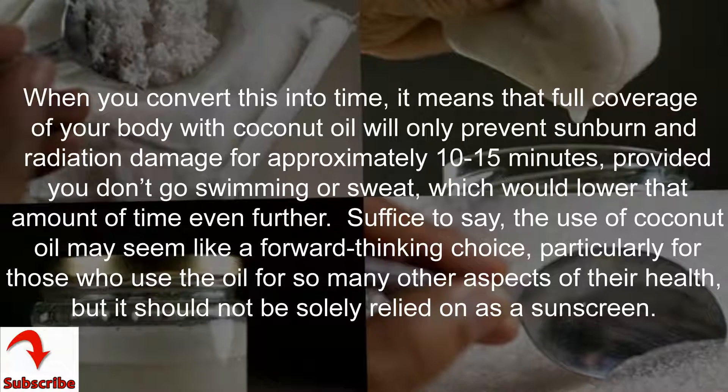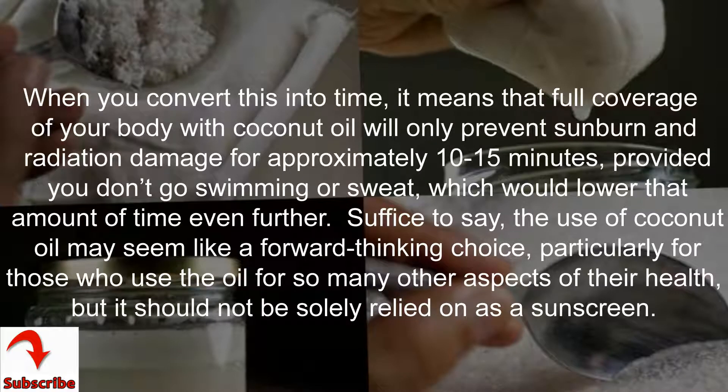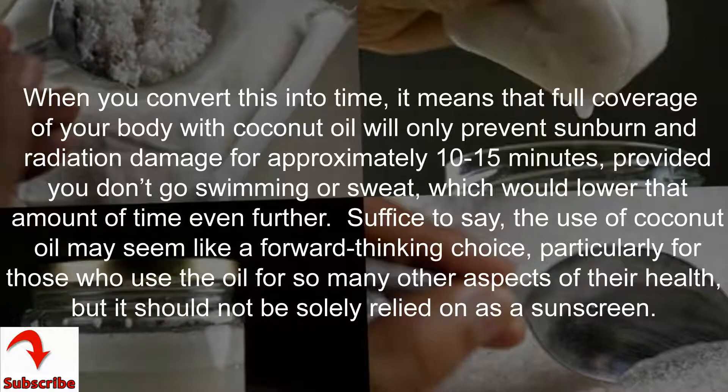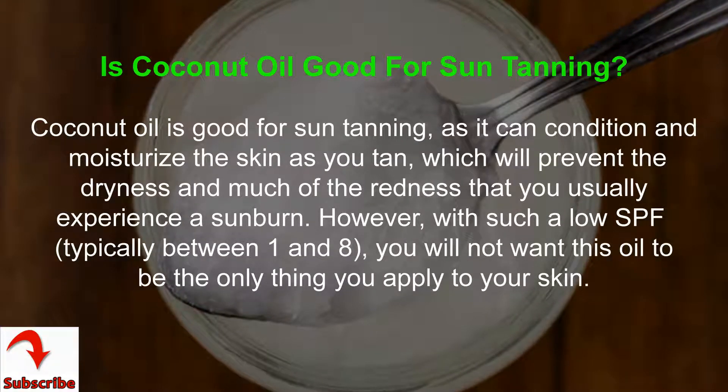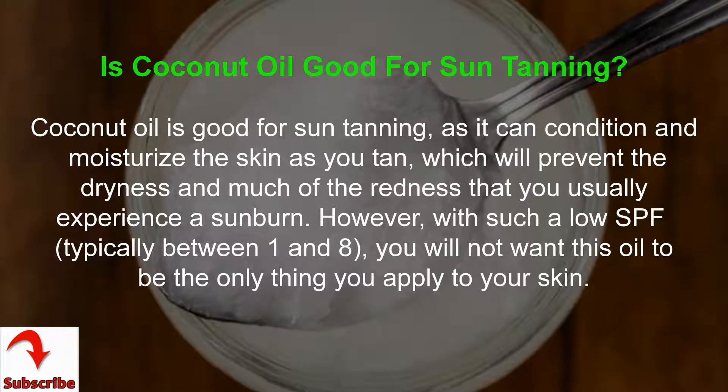Suffice to say, the use of coconut oil may seem like a forward-thinking choice, particularly for those who use the oil for so many other aspects of their health, but it should not be solely relied on as a sunscreen.